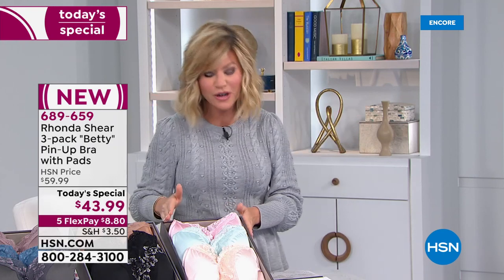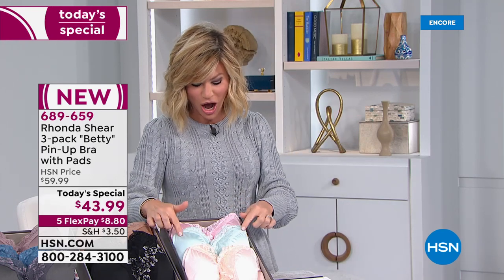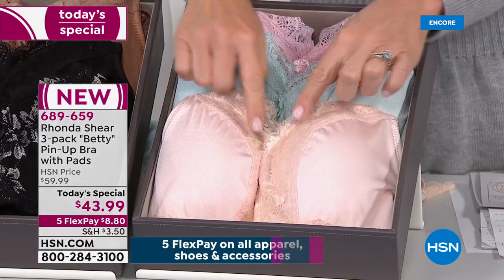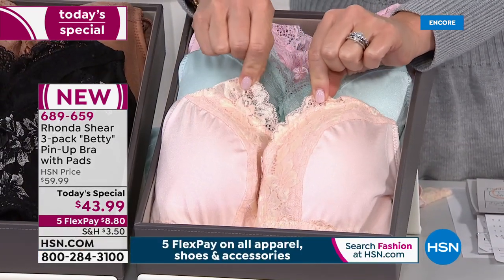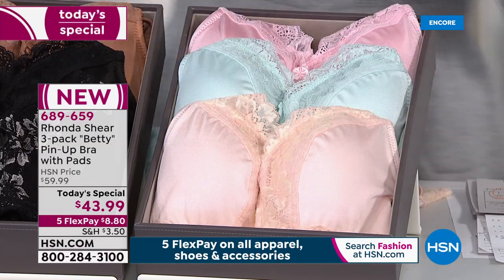Let me walk you through our colors — just shop your top, ladies. Starting off is our light collection. You're going to receive a beautiful pink, an aqua, and then what we call light pink done in this gold lace trim that stretches. It's gorgeous, and yes, the pads are all removable. That's your light collection.